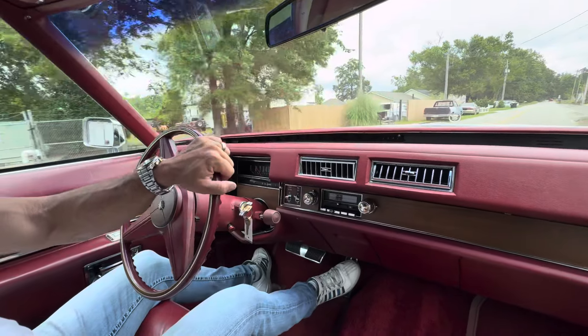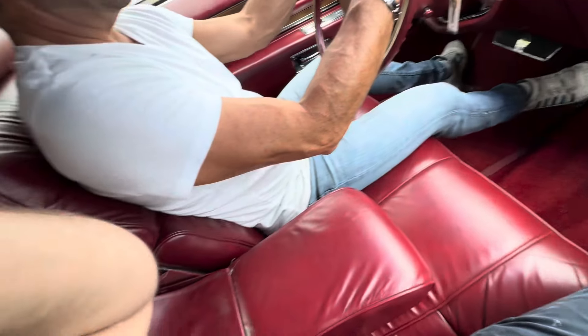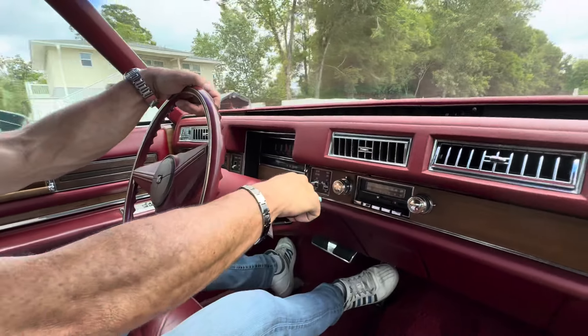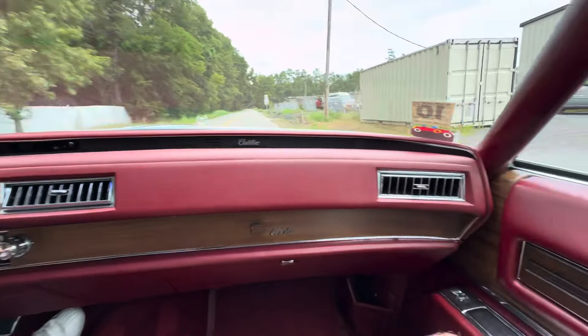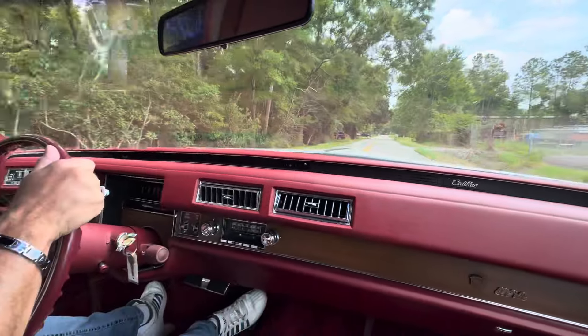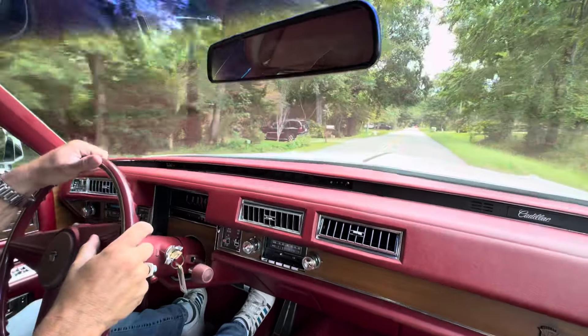This car has a beautiful dash, beautiful carpet, steering wheel. You can tell it's a legit 20,000 mile car — it's got 20,284 miles on it. Gas gauge works. We're going to check the cruise when we get out on the highway.